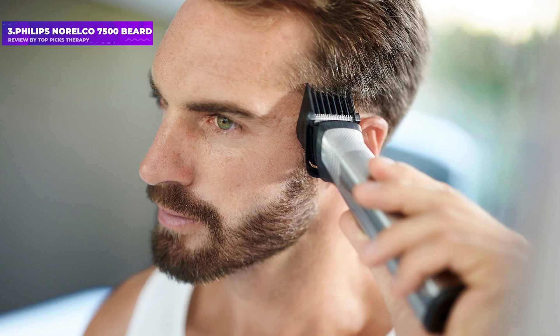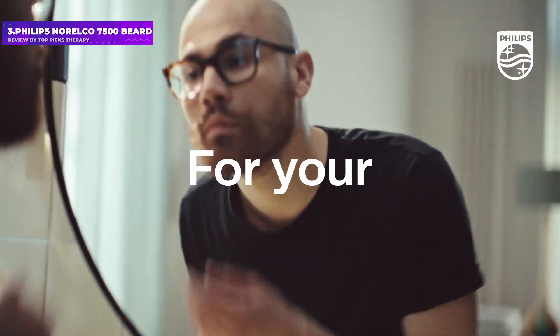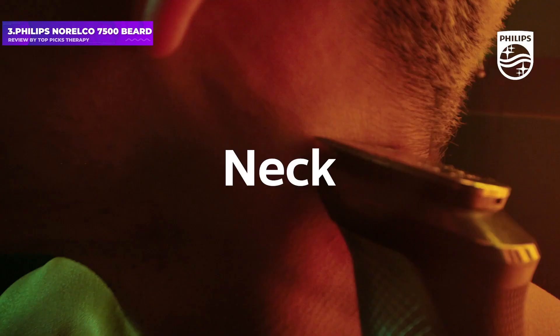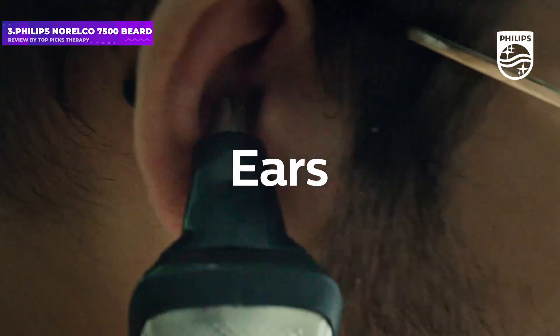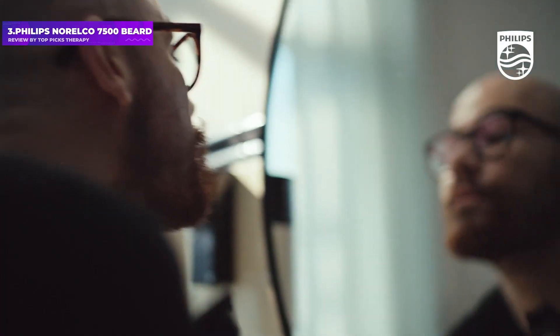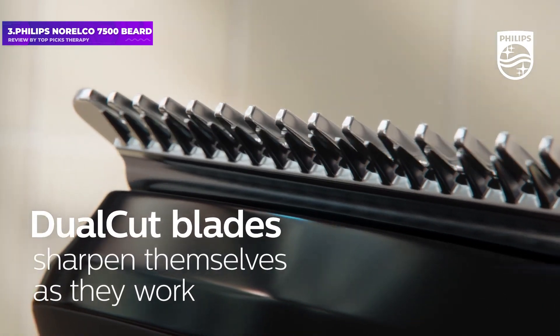Number 3: Philips Norelco 7500 Beard Trimmer. While the grooming professionals we spoke to overwhelmingly named Wahl as the maker of their favorite trimmers, it was Philips Norelco that received the most praise from regular bearded guys. This checks out for Barbara David Kim, who tells us amateur cutters can generally trust Philips Norelco's more affordable products to work well and maintain a neat beard, as long as they're not trying to do something too complex or fancy. This specific Philips Norelco trimmer came recommended by no fewer than five guys.